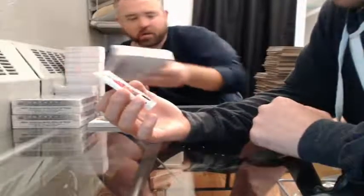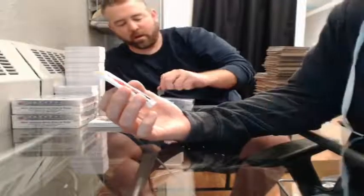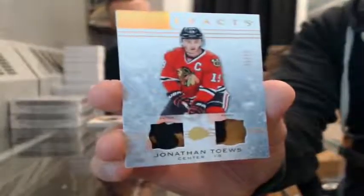And Blaine, here you go — Gold dual patch, number 1 of 10, for the Chicago Blackhawks — Jonathan Toews. Bam.